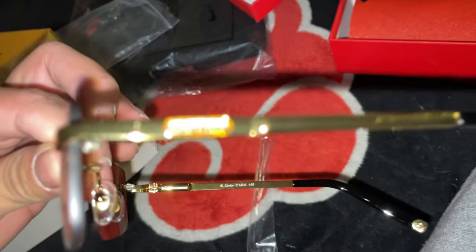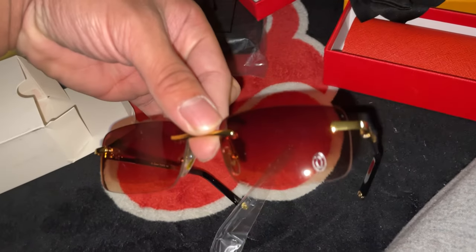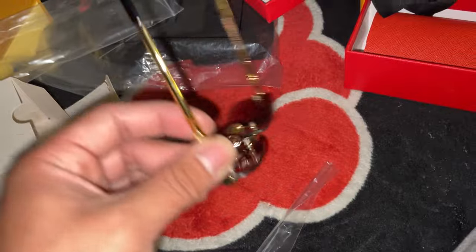We got the side right there — it says Cardia with the little logo, same thing on both sides. These glasses look pretty nice, kind of remind me of some Bruno Mars type glasses. Yeah, it's pretty nice — I was probably gonna make this one of my big ones.